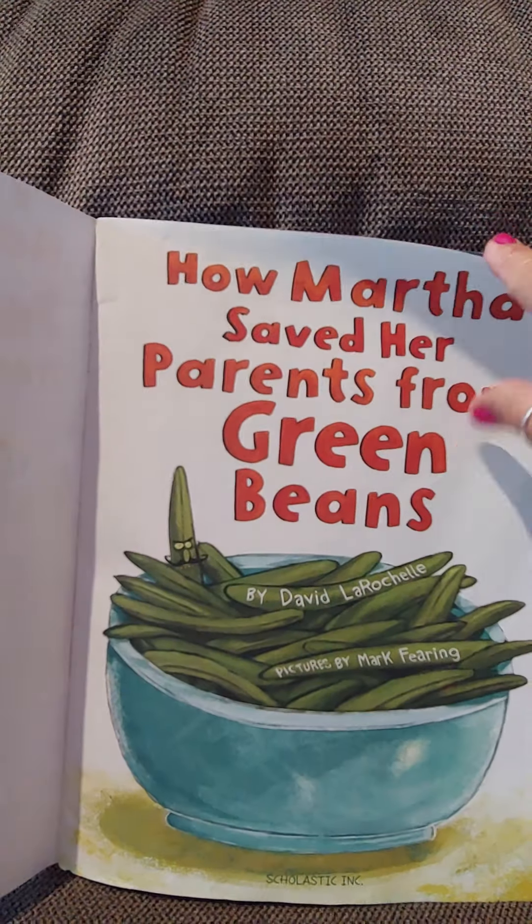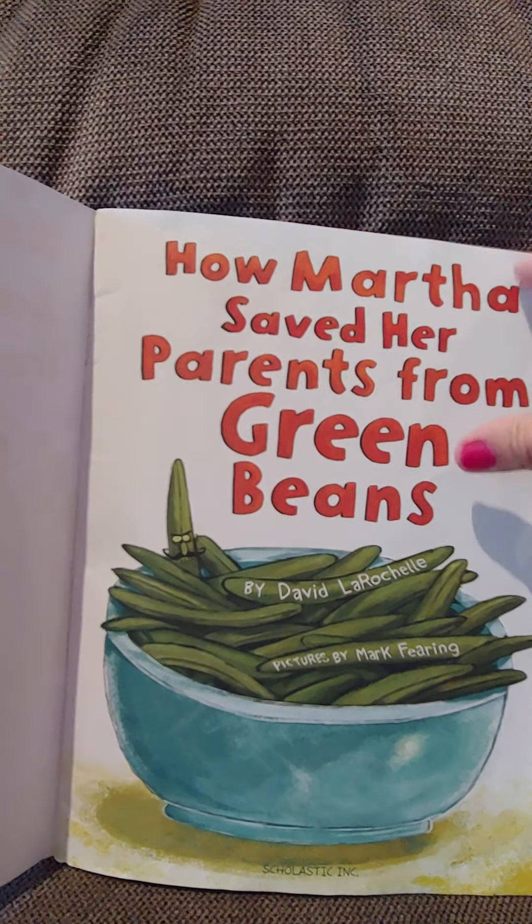So let's go ahead and see what happens in How Martha Saved Her Parents from Green Beans. Doing this one-handed, so turning these pages is kind of hard sometimes. Doing my best.